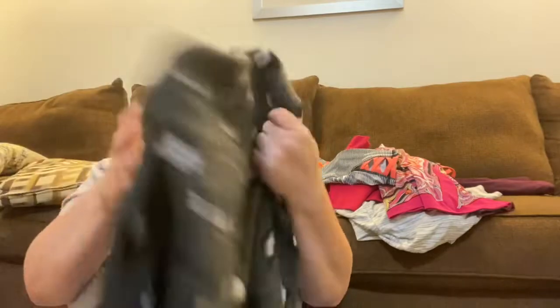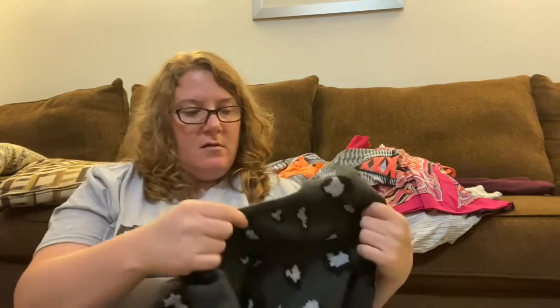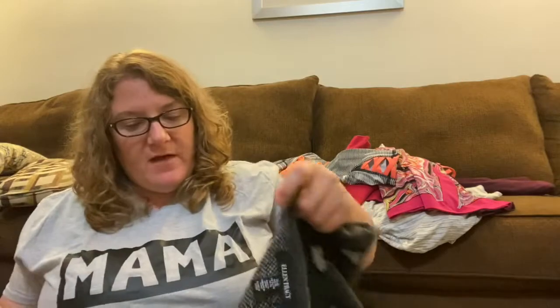Next thing is an animal print cardigan. I think it's fairly new. This is a women's Ellen Tracy cardigan, size extra large. The estimated retail value is $149 and ThredUp has it for $35.99. Wow — $149 for a sweater, I don't think so. It looks really big. I'll have to try it on, of course. It's really nice and heavy — almost heavy enough for me to wear instead of a jacket, because I hate wearing jackets.